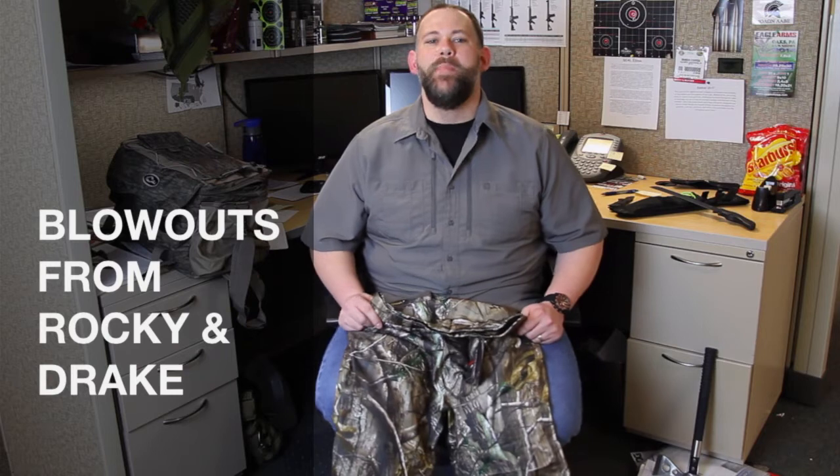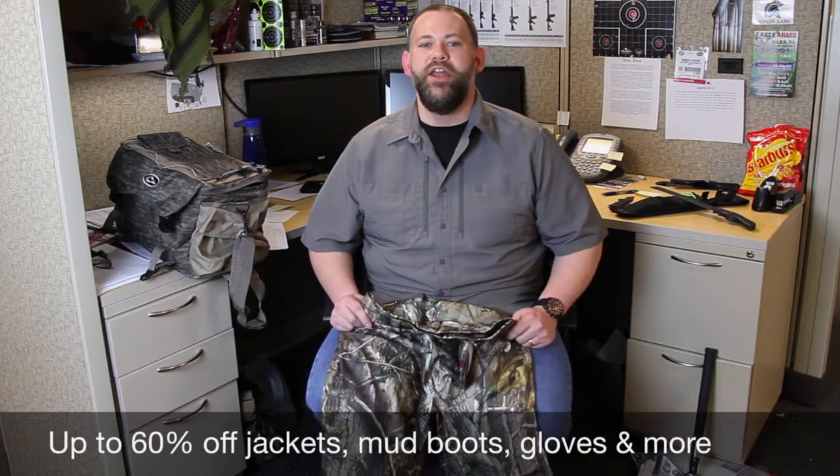Hi folks, you've probably already noticed that this current deal we have going is a monster, offering up a wide assortment of stuff we all need, ranging from jackets to pants, boots, gloves, and a whole lot more.